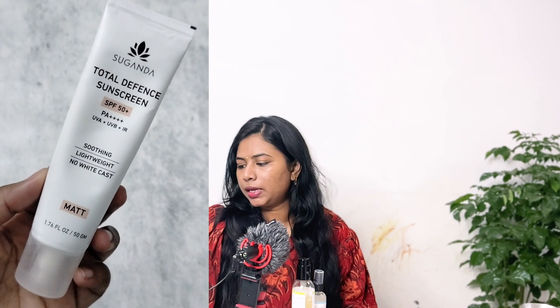Nyka sent me a free product with some order — I don't remember which one, but it smells nice from the packaging. Currently I'm using the Suganda Total Defense Sunscreen SPF 50+ and PA4+, a soothing lightweight sunscreen. I've already shot the review — if it's uploaded, I'll leave the link here; if not, it'll come after this video. It's currently my favorite sunscreen.